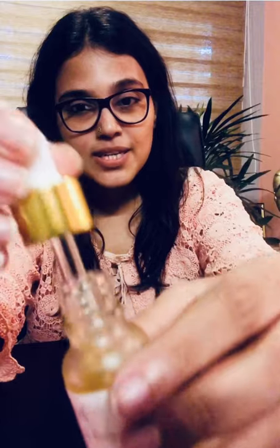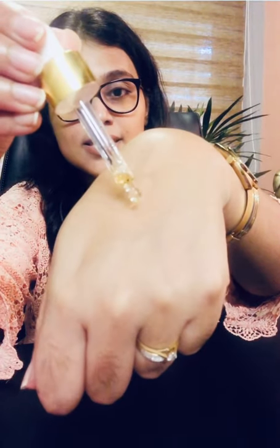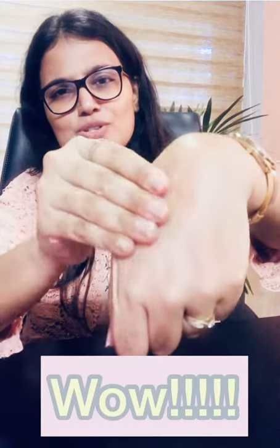I'll just show you the product. As you can see, it's a serum kind of consistency and I'll just apply it on my skin a bit. As you can see, it's very moisturizing and you can see the shine.